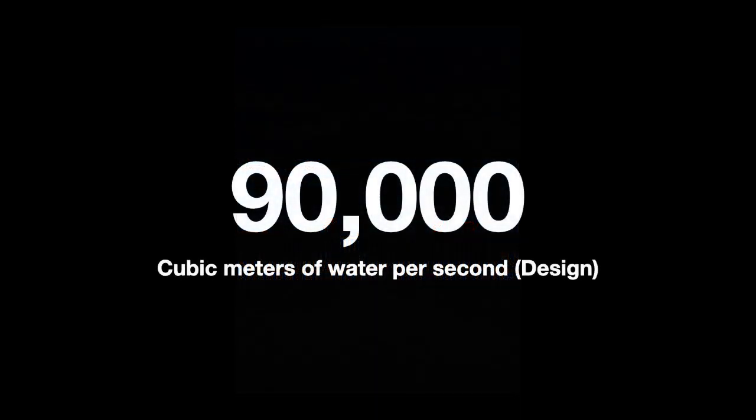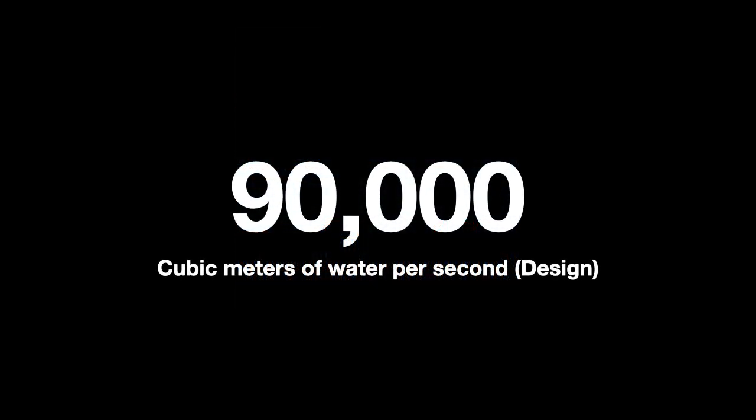The dam is designed to handle incoming floods of up to 90,000 cubic meters of water per second, and it has never seen a flood approach those maximums. The check amount — the design maximum — is 124,000 cubic meters of water per second. This is nearly four times larger than the amount of water going over Wikipedia's largest waterfall, the Inga Falls in the Congo.